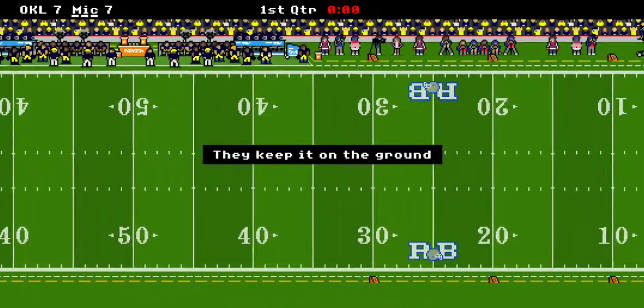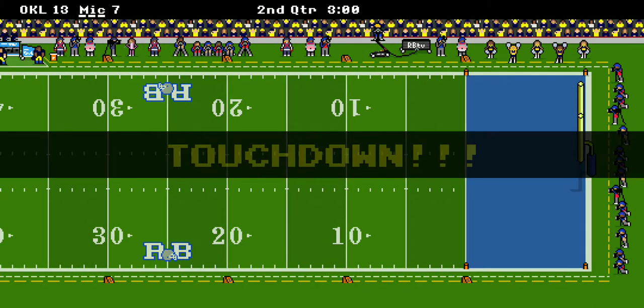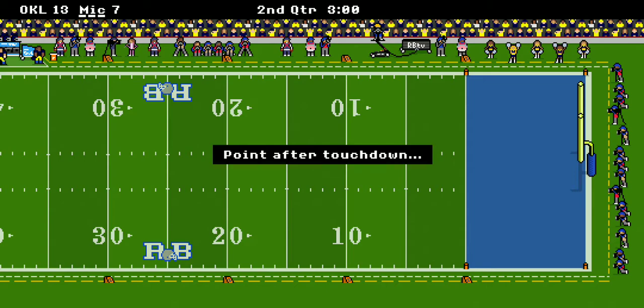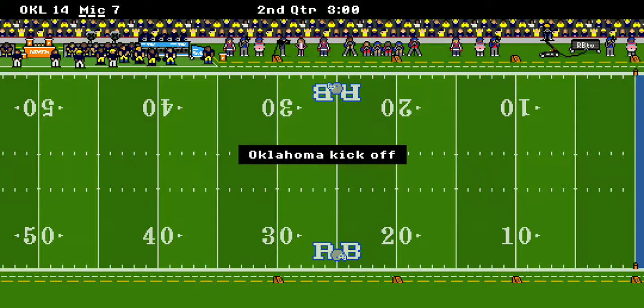Looks like we're all tied up at seven, folks. Oklahoma gets the ball and they're coming downfield. End of the first quarter and they're already in the red zone — and a touchdown already. The Sooners are up 14-7 early in the second quarter.